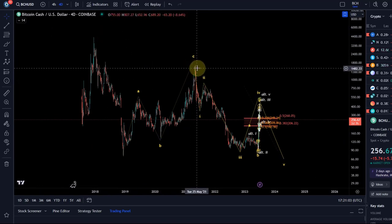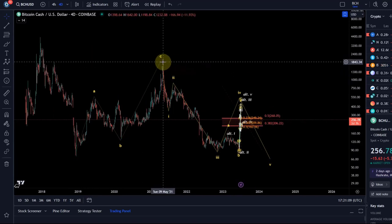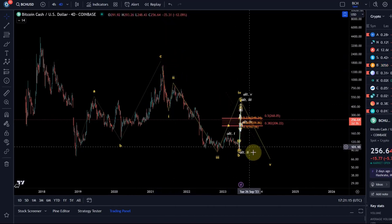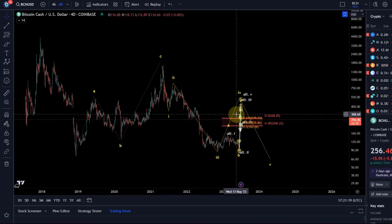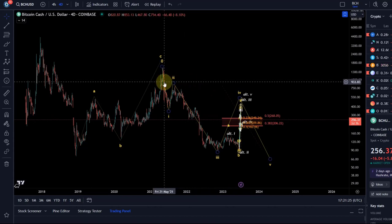Here in 2021 it made a new lower high, and also the last rally was just in three waves. Because the last rally was in three waves and the move down might become a five-wave move - I mean, I'm open to the idea it could become something more bullish.